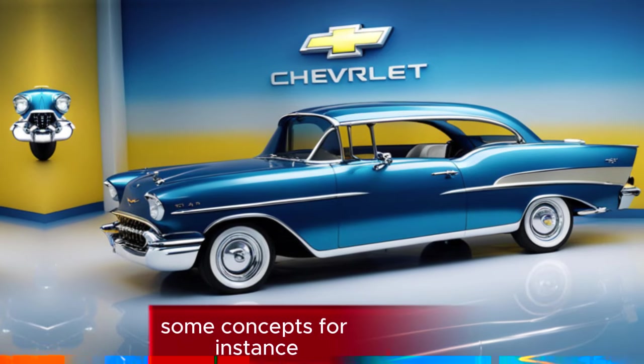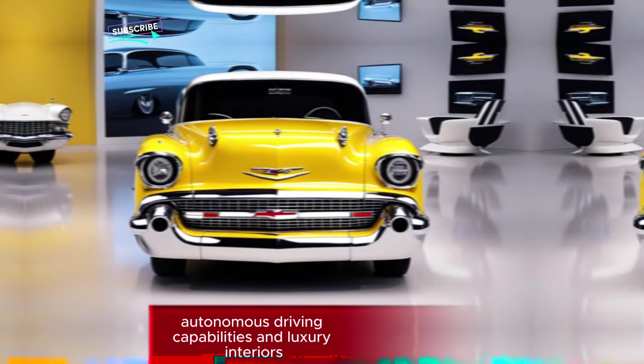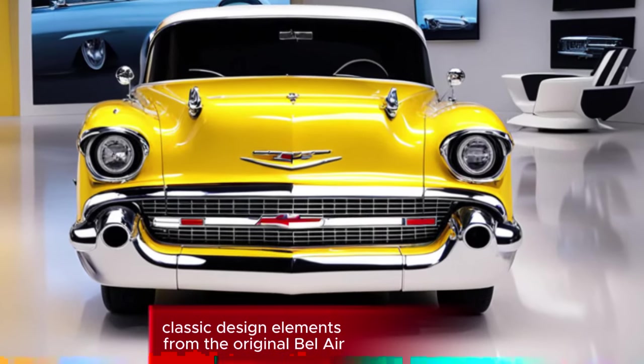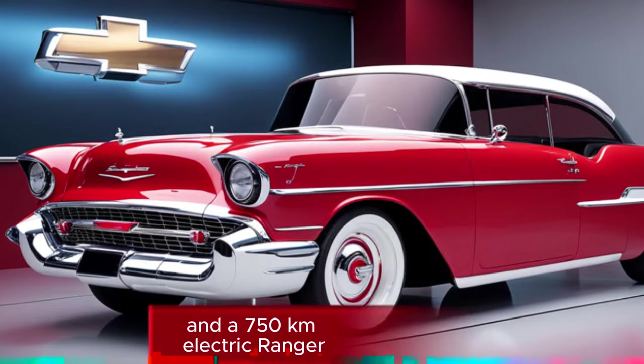Some concepts envision an electric version featuring dual motors, autonomous driving capabilities, and luxury interiors. These ideas combine classic design elements from the original Bel Air with cutting-edge features like 600 horsepower and a 750-kilometer electric range.